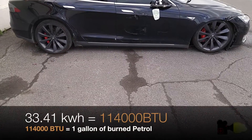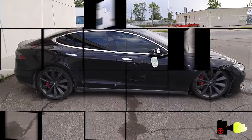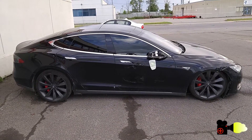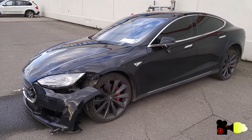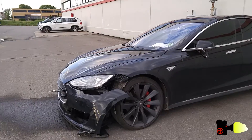The magic number is 33.41 kilowatt-hours. So MPG is miles achieved when channeling a certain amount of energy produced from one gallon of petrol. MPGe is miles achieved when channeling the same amount of energy, but using electricity instead.